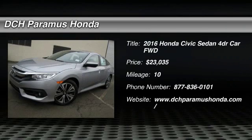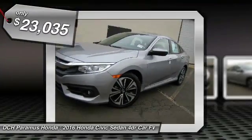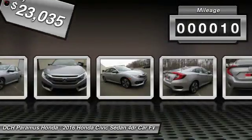The 2016 Honda Civic. Practical, awesome gas mileage, and incredibly reliable. And is priced below $25,000. This vehicle has less than 100 miles.